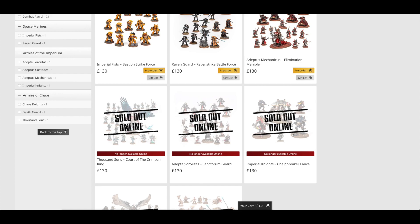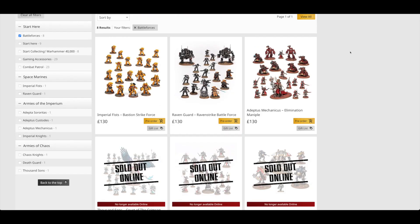I think the two best sets are at both ends of the spectrum. The Chainbreaker Lance is probably the best set of these and also offers the best saving, though it does consist of those Armiger Warglaives which are about four years old — not too old. The other set which is one of my favourites is the Elimination Maniple, which is at the other end of the spectrum offering the least saving. And I think it was a combination of it being the least value set and the fact that it has Belisarius in there that ultimately put me off getting the Elimination Maniple.